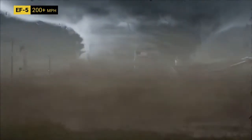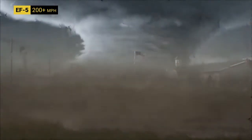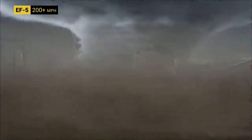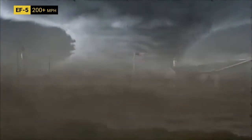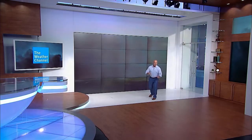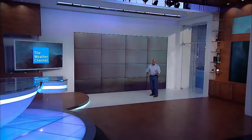Believe it or not, it is actually getting stronger. Look at how massive this thing is — this is called a wedge tornado because it is wider than it is tall. They can be more than a mile across, sometimes more than two miles across. Imagine that coming at you with 200 mile per hour winds. This is a deadly EF-5. The lights are starting to flicker — we're about to get hit. This is as bad as it gets. I'm grabbing my helmet and taking shelter now.